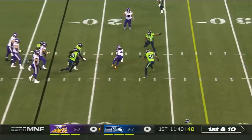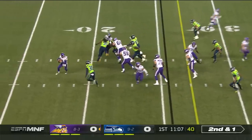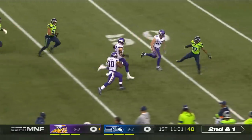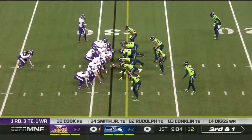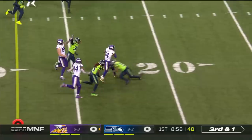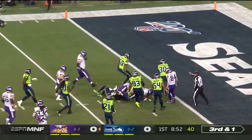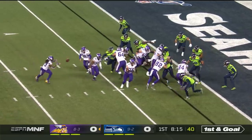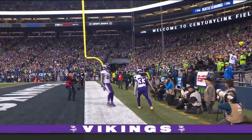He will start off with a pass and check down underneath to Dalvin Cook. Play action as he just gets rid of it to C.J. Hand, and the big fullback breaks free. Jet motion, here's Diggs on third and one — he goes between defenders, turns it on inside the ten to the outside, first and goal Minnesota. Dalvin Cook says that way: two yard touchdown, Vikings.